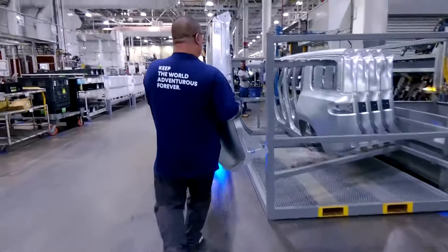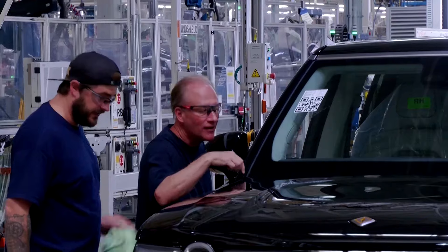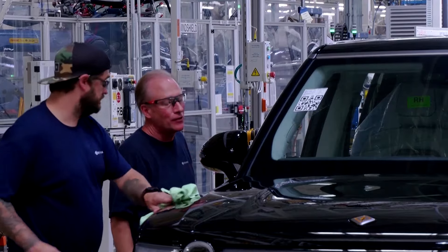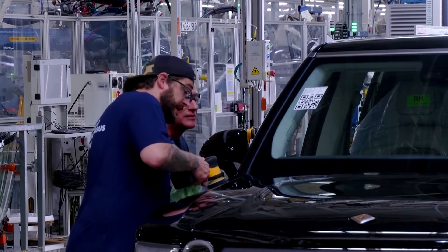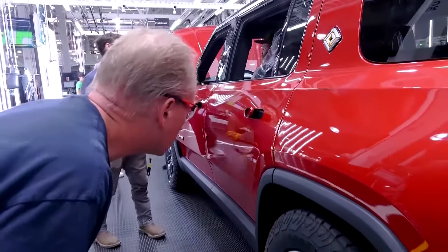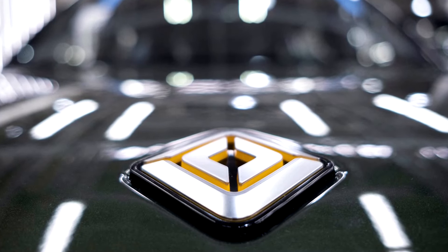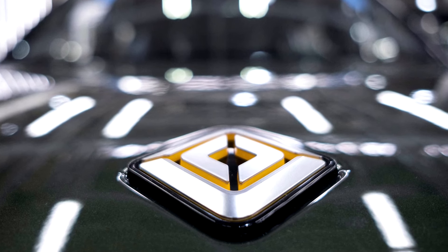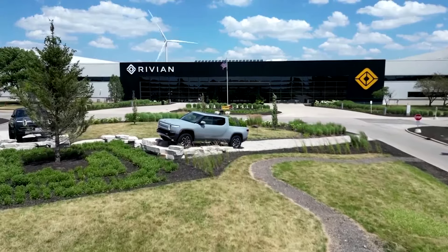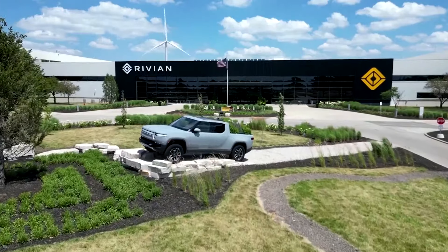Rivian is aiming to make 57,000 vehicles this year, almost the same as last year. Shares in the company have halved this year, and cash and short-term investments fell by about $1.5 billion in the first quarter. Rivian has said it has enough capital to launch the less expensive and smaller R2 SUVs in early 2026 with a price tag of $45,000. One expert told Reuters he believed reducing the cost per vehicle would give Rivian some breathing room and could calm the fears of some investors.